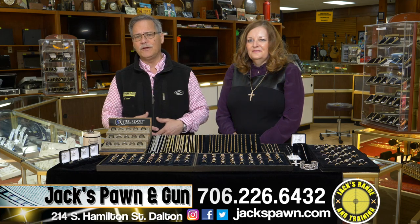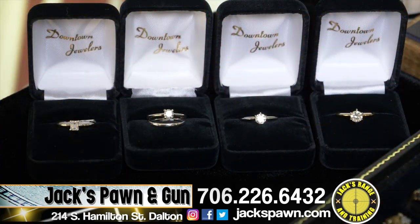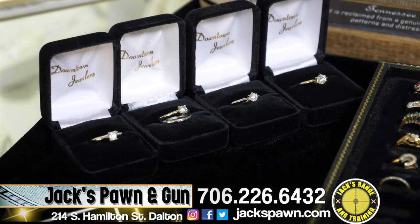We have lots of beautiful jewelry. If you're looking for an engagement ring, this is the season. Come into Jax — we have one-carat solitaires, half-a-carat solitaires, just anything you're looking for in an engagement ring, Jax has you covered.